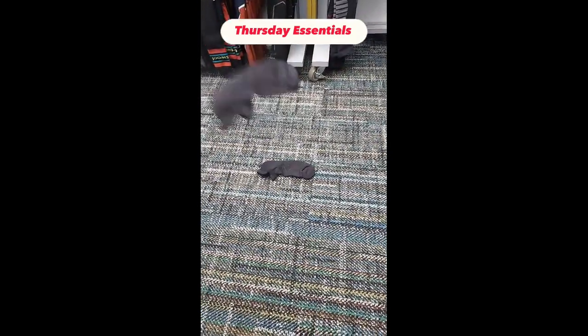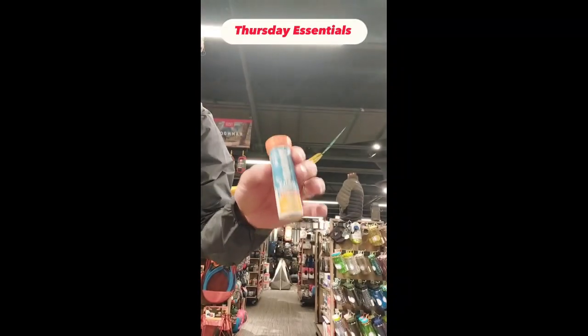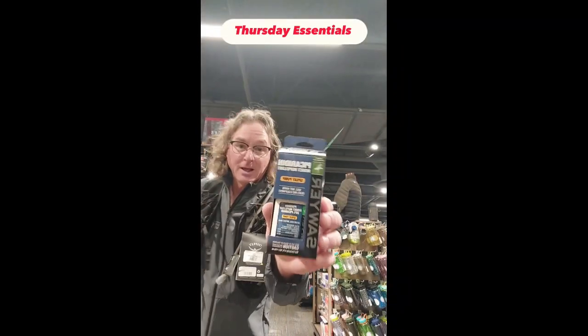In addition to footwear, you want to start with a good pair of socks, hydration aids, bug spray to keep those pesky critters away, and finally, a vest.